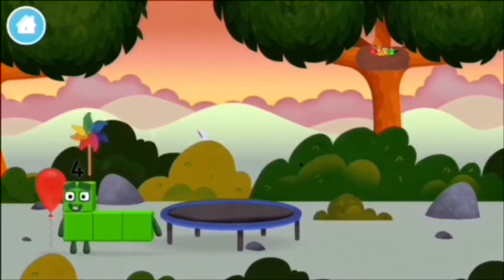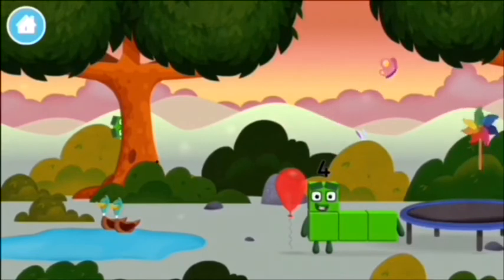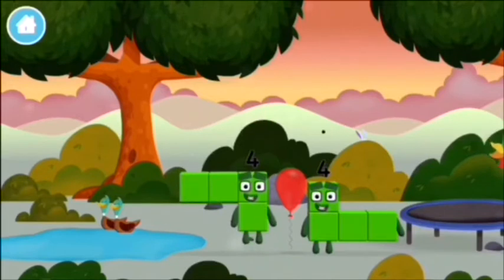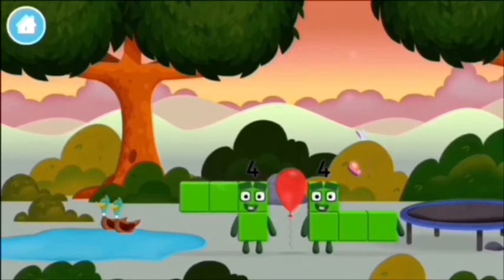A windmill! Can you guess? A windmill? I am 4! Have we met before? You've found one! Can you guess what my favourite shape is? That's right! A square!